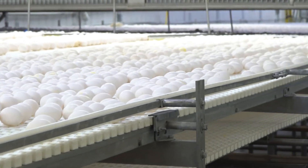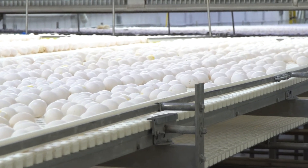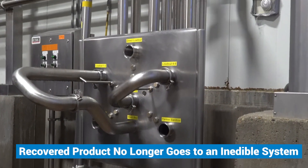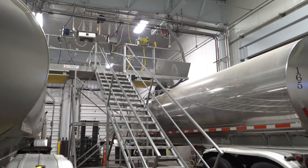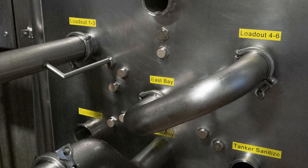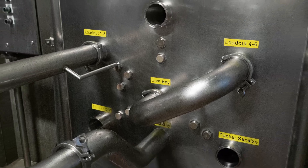The recovery system increased the amount of product the facility is able to yield from their lines, recovering the product that's in the line and not letting it go to waste. At Centerfresh, product recovery eliminates 10 trips per day for tanker bay operators dumping gallons of wasted product. They want to use it because they know it keeps themselves clean and it keeps the tanker bay area clean also.